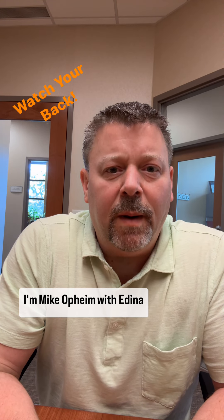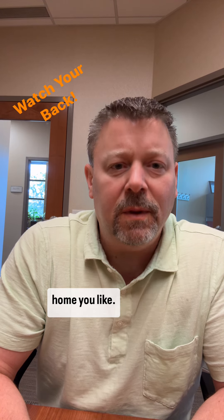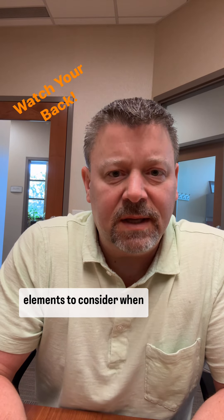Hey there, I'm Mike Hope. I'm with Dyna Realty. This week's homebuyer tip is about what goes into making an offer once you've found a home you like. So here are some of the elements to consider when writing an offer.